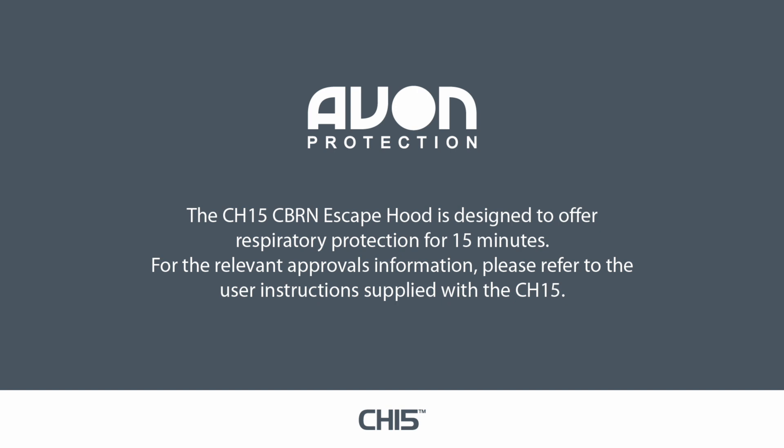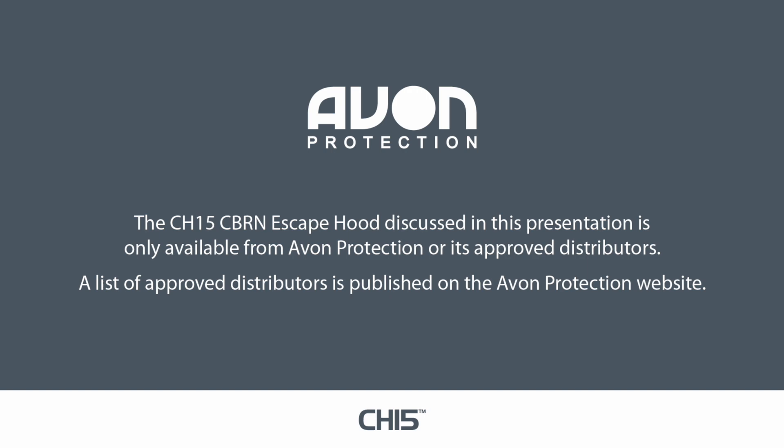The CH-15 CBRN escape hood discussed in this presentation is only available from Avon Protection or its approved distributors. A list of approved distributors is published on the Avon Protection website.